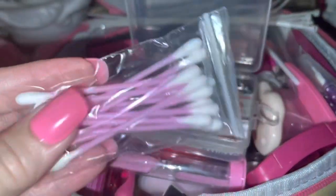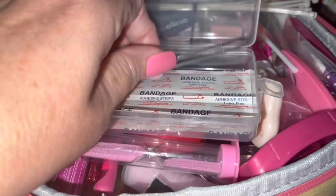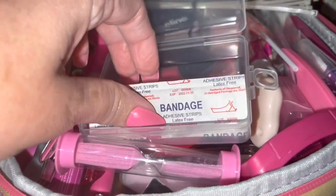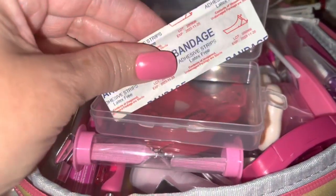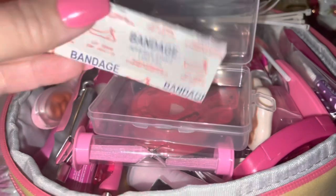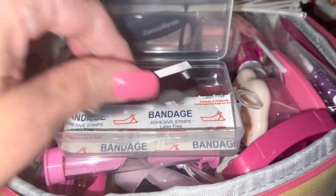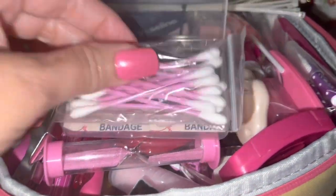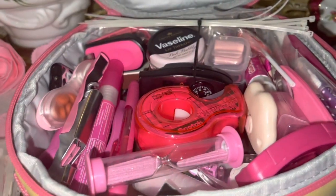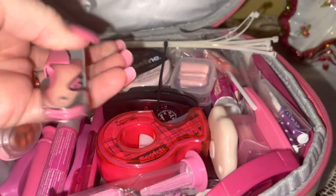I have a little ziploc bag with pink Q-tips — these can be used for first aid or just about anything you'd need them for. Then I have a little pair of tweezers and a couple of band-aids. I have a separate first aid kit in my car that I'll do a separate video on, so this is just a few little things here in my EDC, kept in a little plastic container.